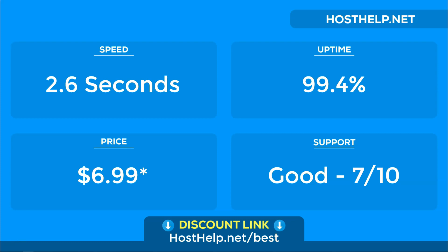For uptime, InMotion scored 99.4%, which is right around average. We'd like to see 99.5% and up in general. We have had some other hosts score a perfect 100% over a 3 month trial period before.